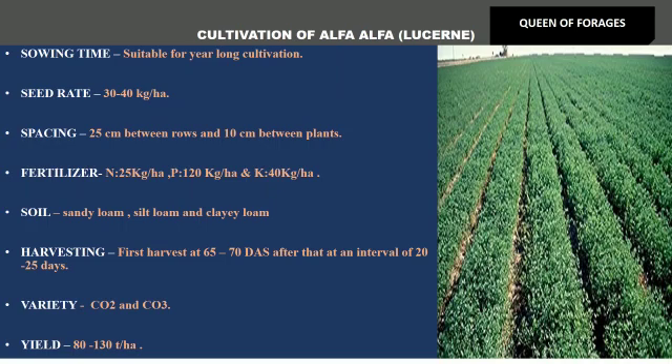Potassium is given at the rate of 640 kg per hectare. Alfalfa can be grown on sandy loam, silt loam, and clay loam soil. Harvesting: first harvest is done 65–70 days after sowing, and after that a second cut is taken at an interval of 20–25 days after the first cut. Varieties are CO2 and CO3. Yield is 80–130 tons per hectare.